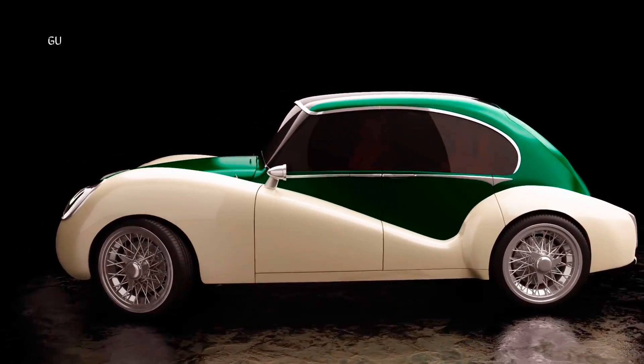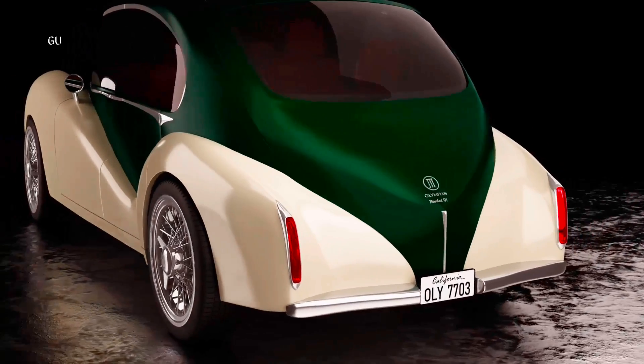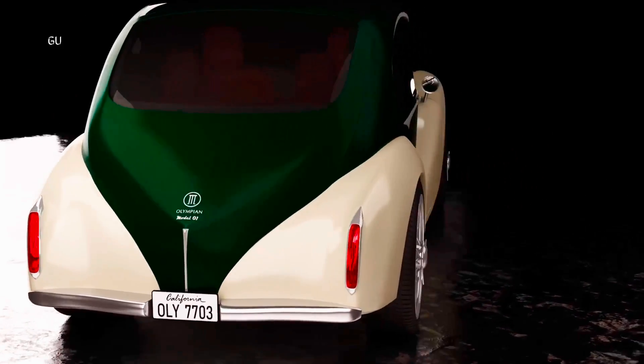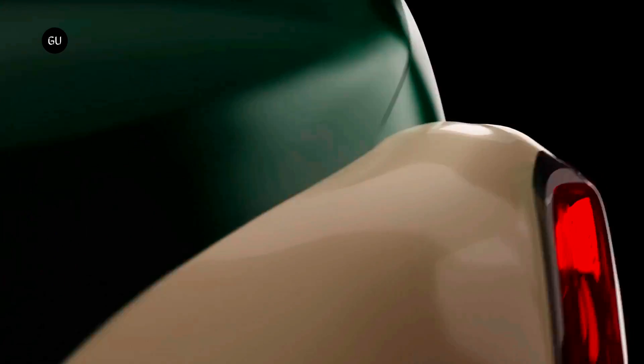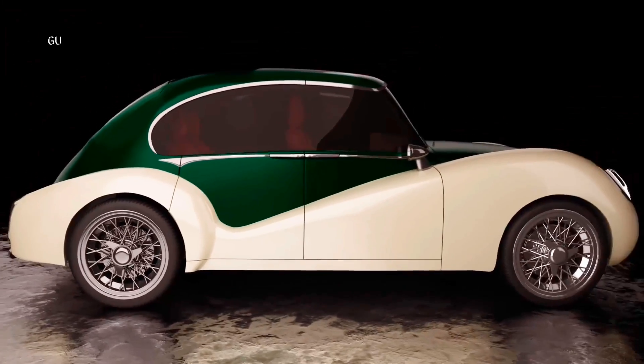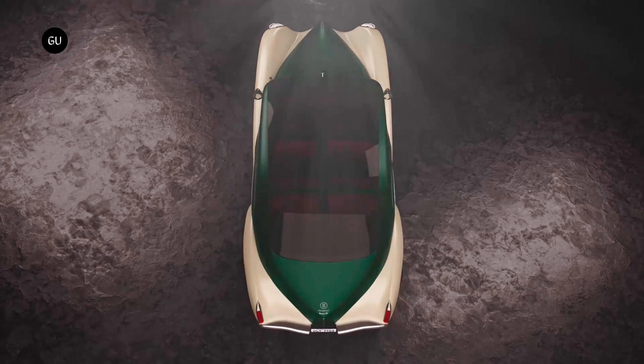The Model 01 is a four-door, four-passenger, rear-wheel drive electric sedan sporting a military-grade carbon fiber and titanium body, set atop a skateboard chassis made by Chinese electric mobility company You Power Tech.